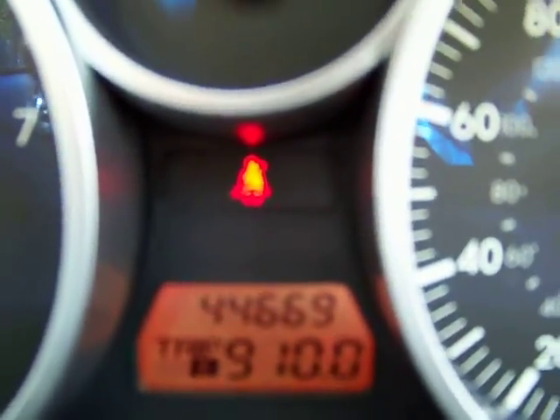All the way around, this car is exactly the way it should be with 44,000 miles. It's obviously kept inside. See the miles there — 44,000.